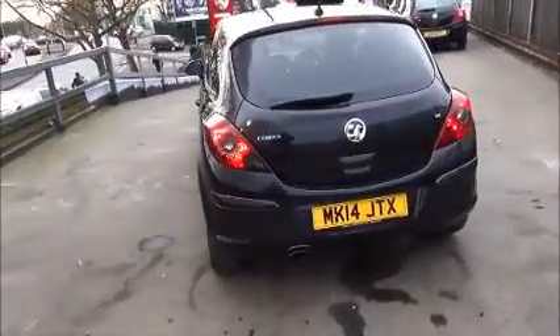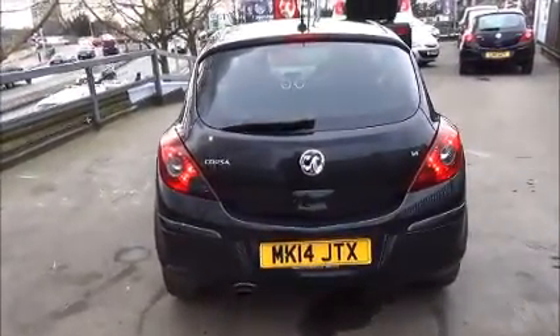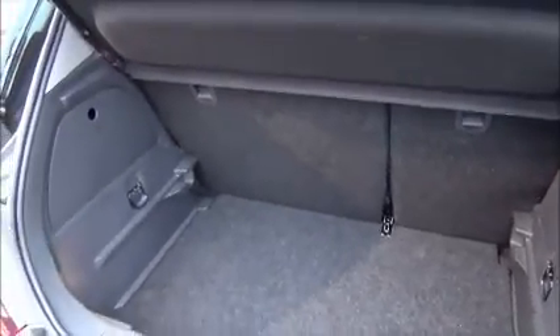Looking at the rear of the vehicle, you've got a central brake light and a rear washing wiper. The Corsa has a large boot area, a 60-40 split rear seat, and rear parcel shelf.